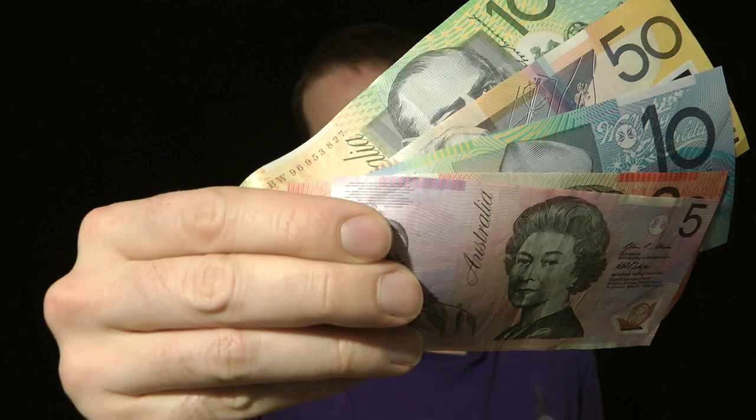I am going to prove to you that Australia has the best banknotes in the world. And it's all because these things are based on a log scale.